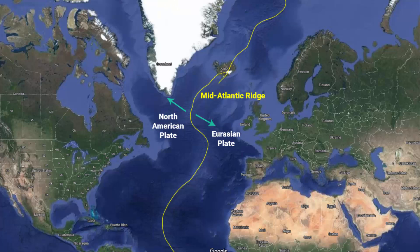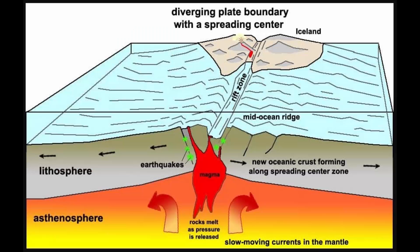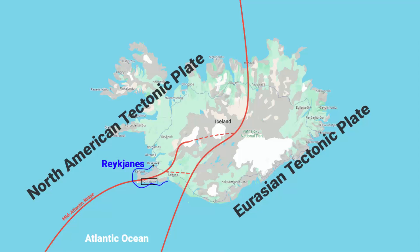The Mid-Atlantic Ridge passes through the coastal town of Grindavik. In fact, the entire Reykjanes Peninsula, upon which Grindavik is located, is actually part of the Mid-Atlantic Ridge. As mentioned, the Mid-Atlantic Ridge is a divergent plate boundary where two tectonic plates are moving away from each other, causing the Reykjanes Peninsula to slowly be pulled apart.